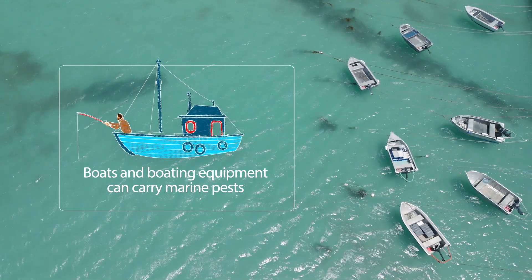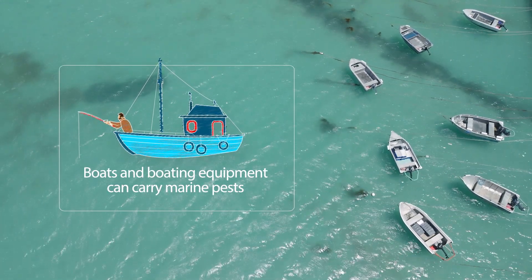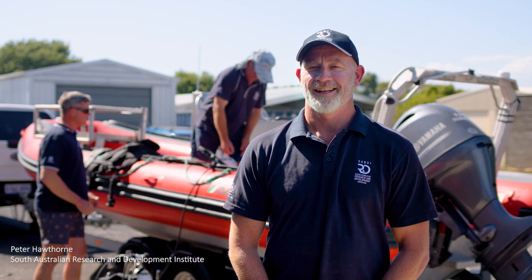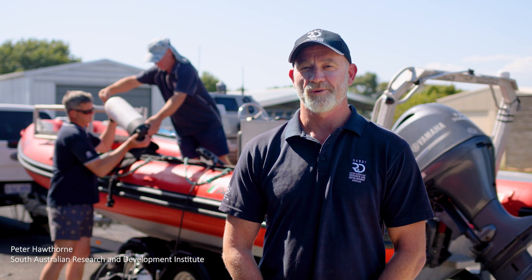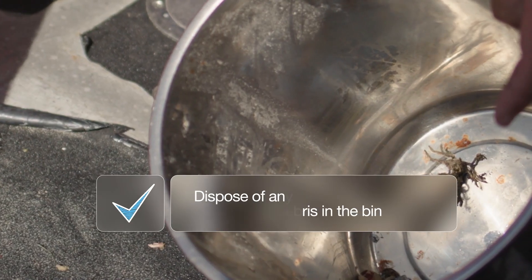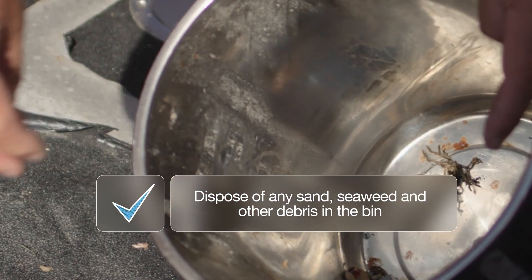Good vessel hygiene is crucial to minimise the risks of marine pests and diseases spreading. There are a few things you can do to ensure your boat's ready to return to the water. Check the hull, your vessel and all marine equipment. Remove any sand, seaweed and debris and put them in the bin.